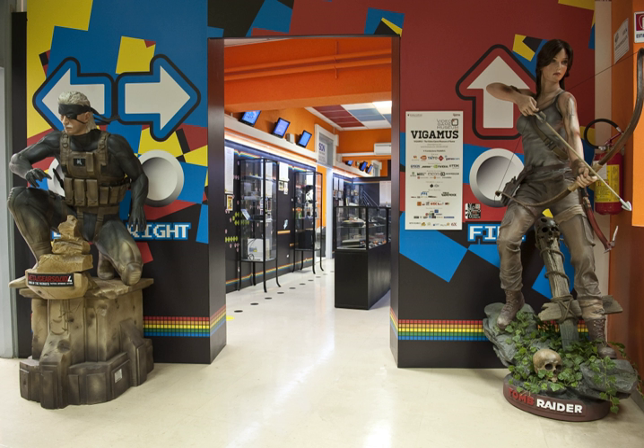Launched in June 2016, the Oculus Room houses the Oculus Rift DK2. Sponsored by Asus, visitors have a chance to play a variety of games in VR.